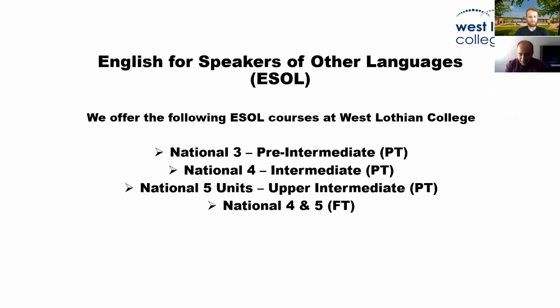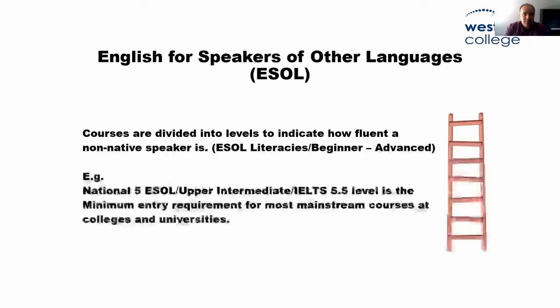I think the fact that you are here means you are interested in our ESOL courses. We offer National 3 at West Lothian College, National 4 and National 5 units, and traditionally these are known as pre-intermediate, intermediate and upper intermediate. We have them as part-time and full-time courses. We have different levels, and the courses are divided into different levels to show and indicate how fluent non-native speakers are.